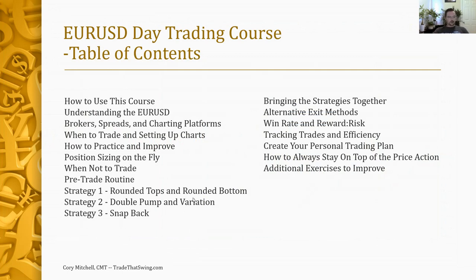We're going to cover four strategies. These are in order of frequency — rounded tops and rounded bottoms occur the most, so I've put them first, followed by double pumps, double pump variations, and snapbacks. You could probably trade off just rounded tops and bottoms and do quite well, but there is definitely profit opportunity in learning all of them. Learn this one first, get used to it, then add in the double pump, then the double pump variation, then the snapback.